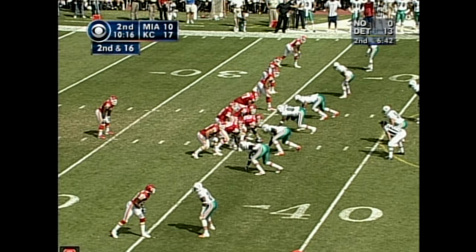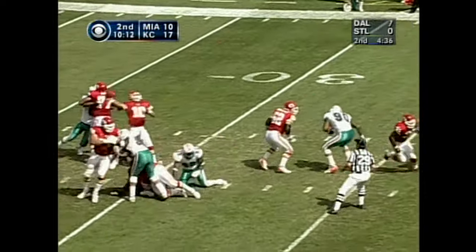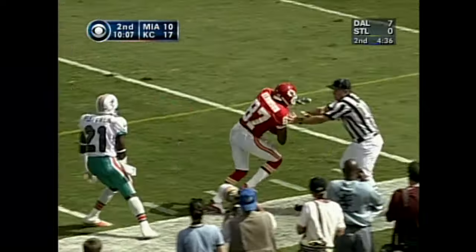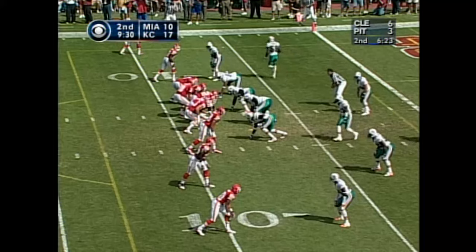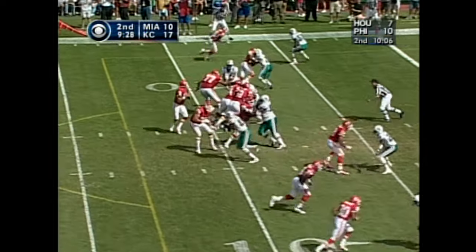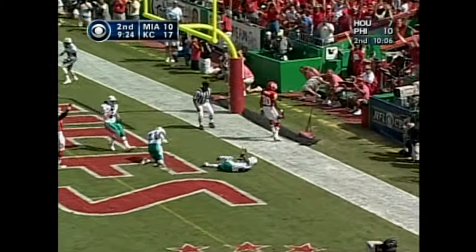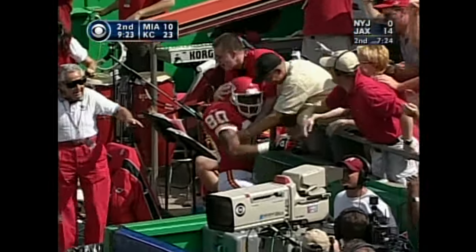Play was run with Steve DeBerg, a former Kansas City quarterback — play action. Second down, 16, outside the 35, going to Green, looking for Kennison — intercepted inside the 20-yard line of Miami, eight-yard line. First and goal for the Chiefs. Green looking to his second option to the end zone — it's caught! A Charlie Wharton touchdown reception, his first touchdown as a Kansas City Chief.